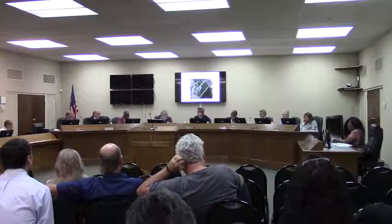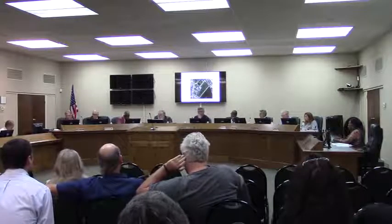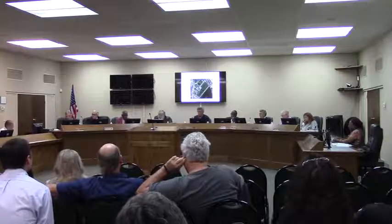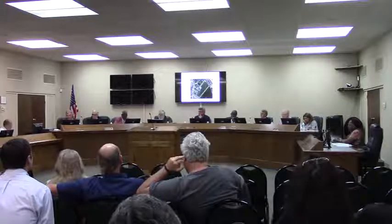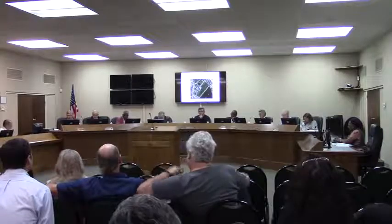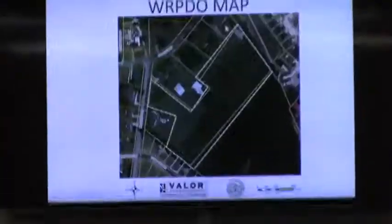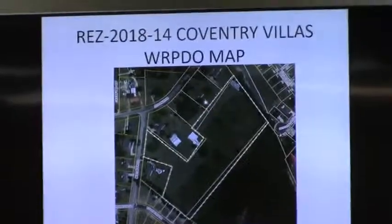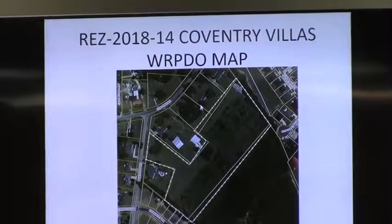Any other questions for Pat? Commissioner Willis — does the same person own the other property that owns the property in question? The southern property is owned by a separate family. The only connection is that the subject property is owned by Ms. Zong, who also owns her adjacent residence. But everything else is a separate family — they're not collectively owned in any other regard.